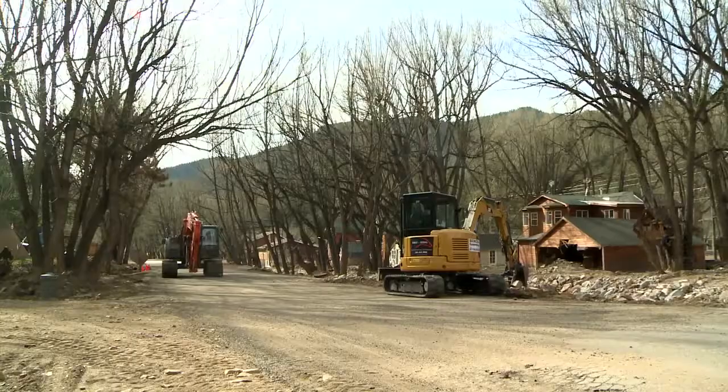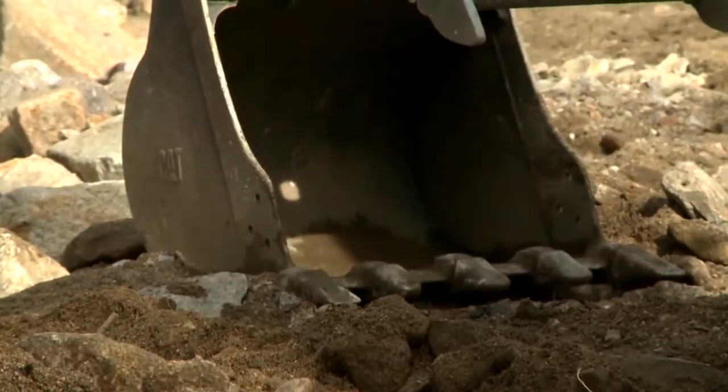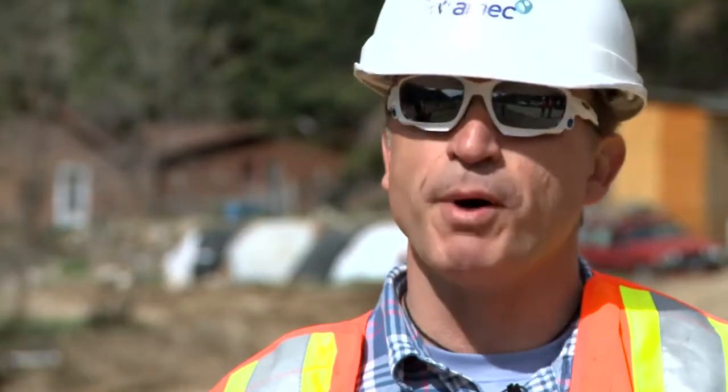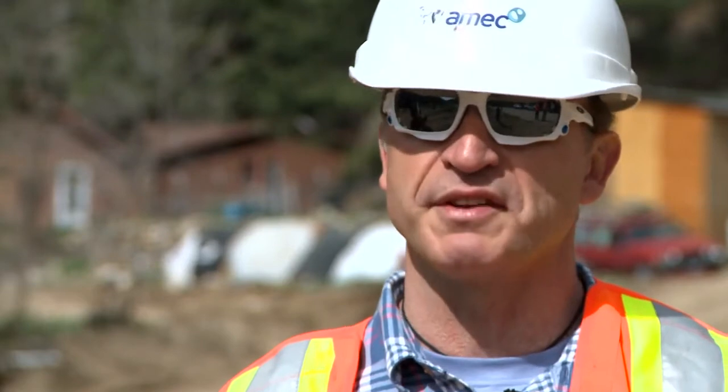It puts the wheels on all the construction activities going on here to protect homes from spring runoff so that no further damage occurs. Folks like Boyd from the Natural Resource Conservation Service have been working with folks like Graham from AMAC Construction, just to strengthen Jamestown's stream corridor so spring runoff doesn't bring more flooding.